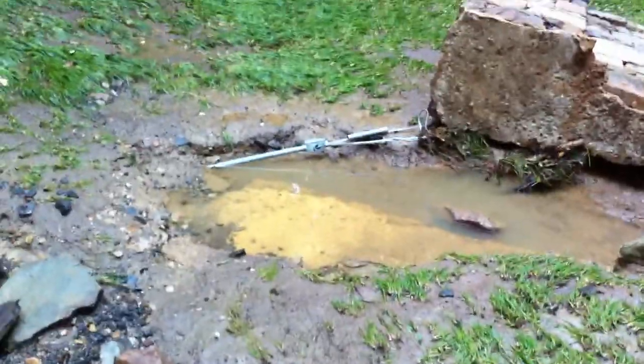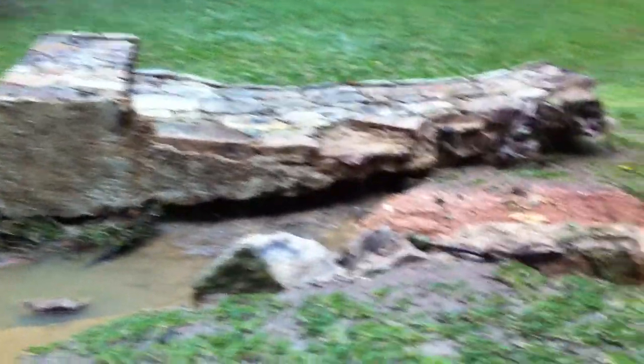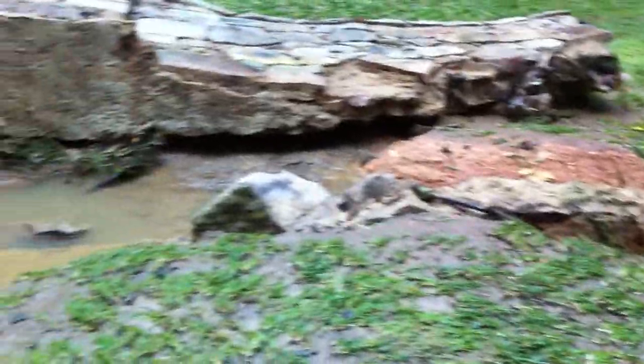The only thing keeping it there, ironically, is the electrical cord — that kept it from being swept downstream. Incredible. Just separated it right from the base.